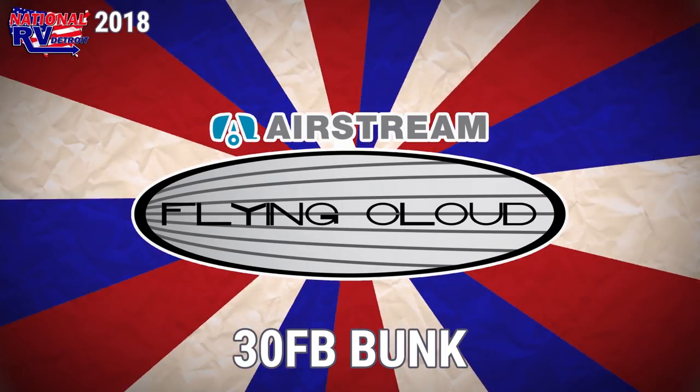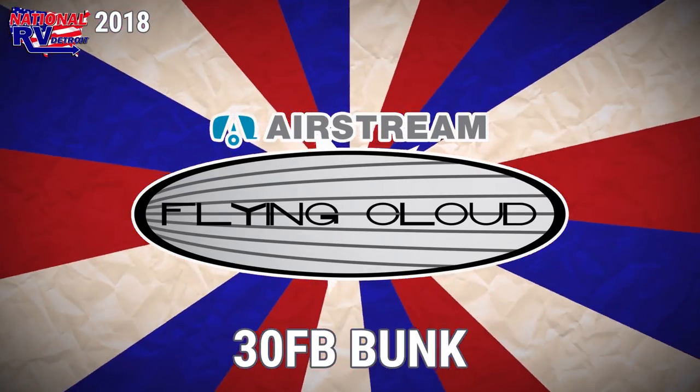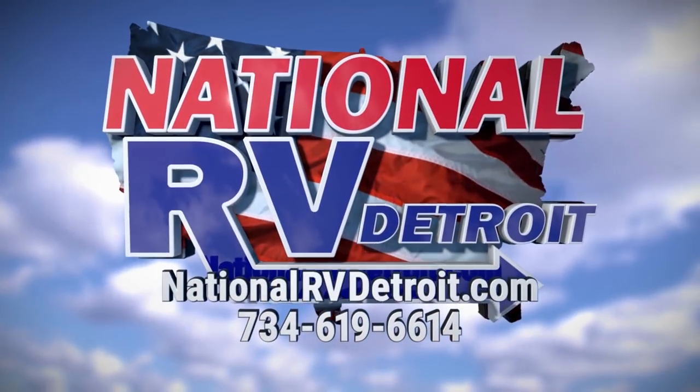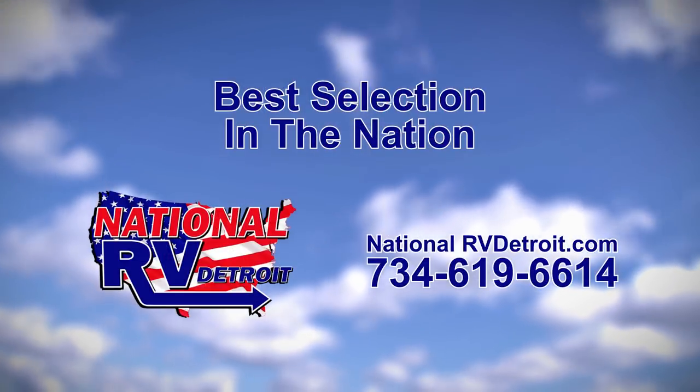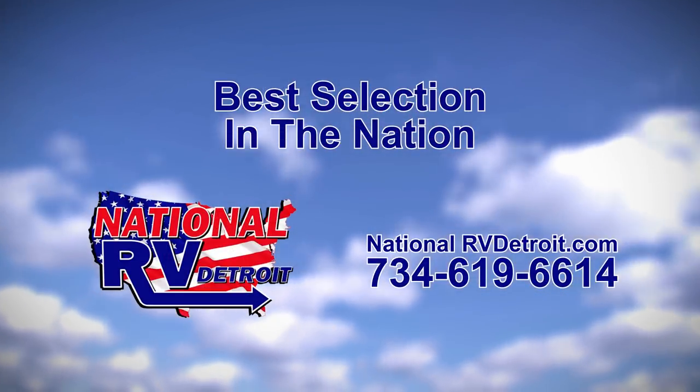Shop at nationalrvdetroit.com. Our inventory is overflowing with the nation's best brands at the lowest prices, guaranteed. Or call us at 734-619-6614. You'll experience the friendly, knowledgeable service that keeps our customers coming back time and time again.